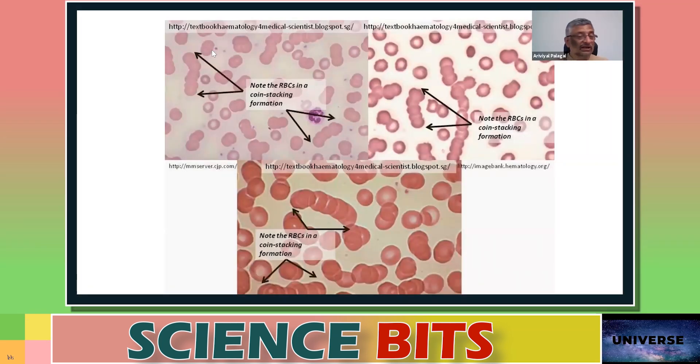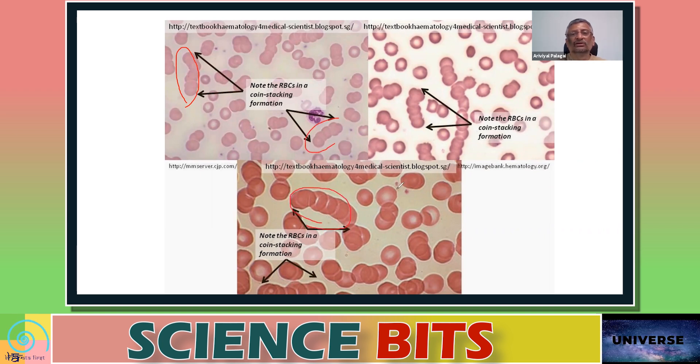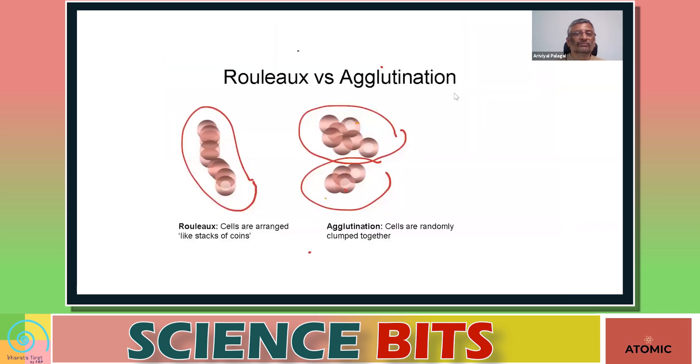If you look at blood under a microscope, sometimes you may see a formation like coins stacked one above the other — like a stack of coins. Here you can see that red blood cells are in a stacked formation. When red blood cells form this kind of formation, we say that it is a Rouleaux formation.